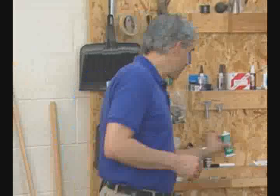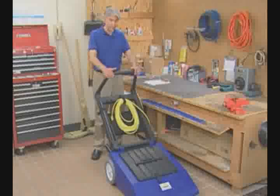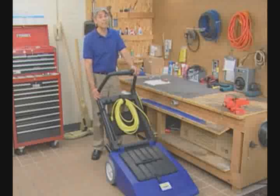I expect my cleaning crew to be professional and versatile, but I also expect the same thing for my equipment. That's why I like the Aura Wide Area Vacuum. It's got a clean professional design and it's plenty versatile.